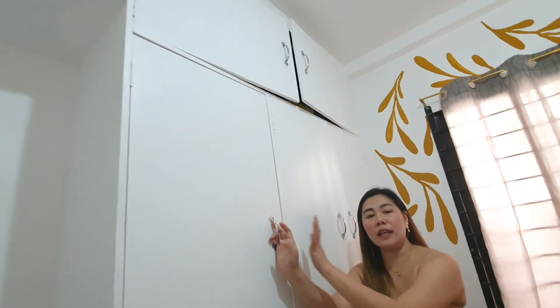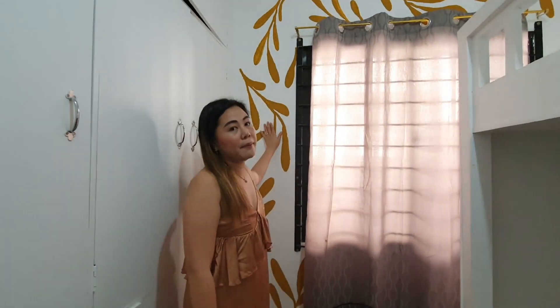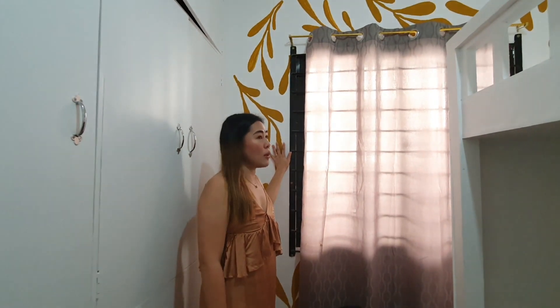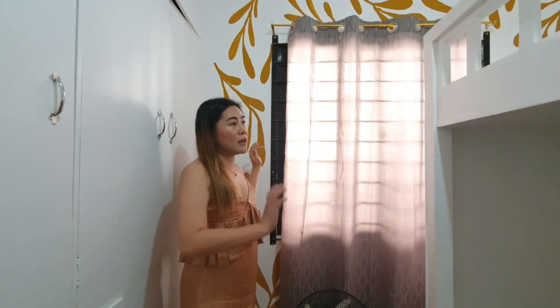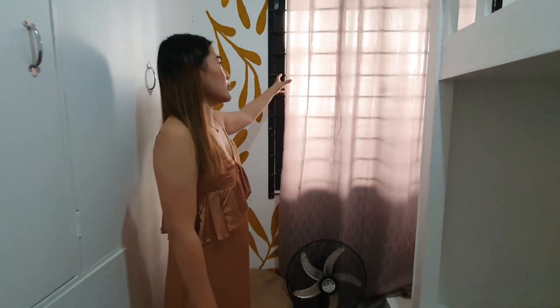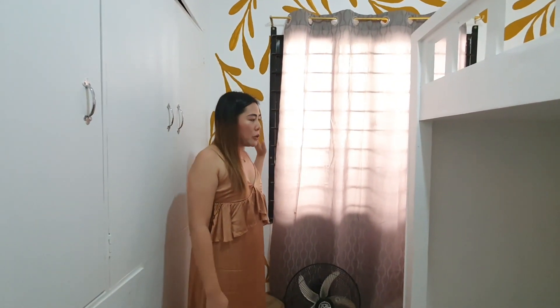I had cabinets made here so all her things and our storage items can be placed inside. And I want to flaunt this beautiful wall mural created by Gabby and Rose. I just drew the outline and they painted it. I'm so happy with the outcome — it's not super professional looking, but it has the touch of the two of them and I'm so proud of how it turned out.